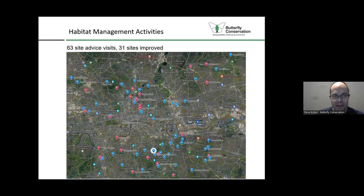My other main area of work is habitat management, and a big part of that is the site advice visit. You can see the blue markers showing the site advice visits I've made across the project area, and the pink markers are the 31 sites where we've gone on to support and improve through funding contractor work or supplying seed, plants, and trees. A lot of that work involves working with different volunteers and getting the community involved.